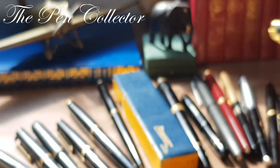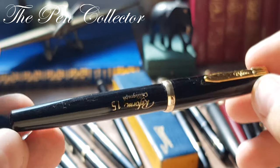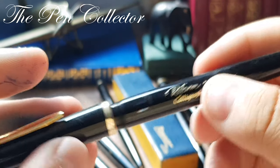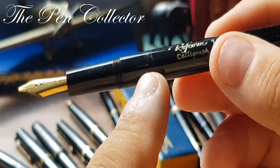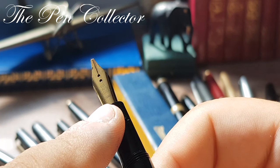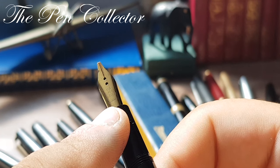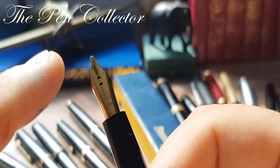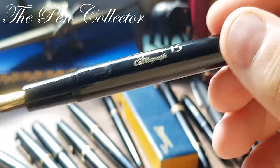We move on to a Reform Calligraph fountain pen — a classic black fountain pen with gold trims. It has the famous ink windows and an interesting steel gold-plated BB italic nib marked 'Reform Germany.' You can see the tip of the nib and the two interesting breathing holes. Of course this is a piston filler.